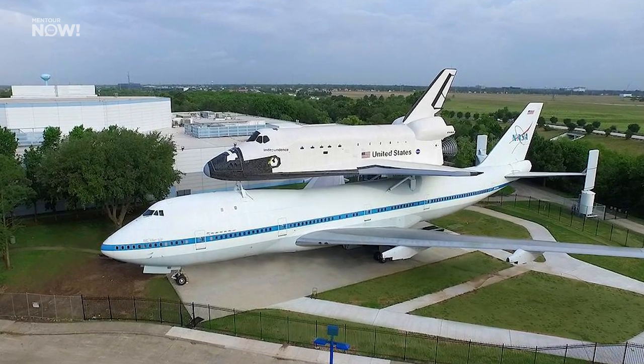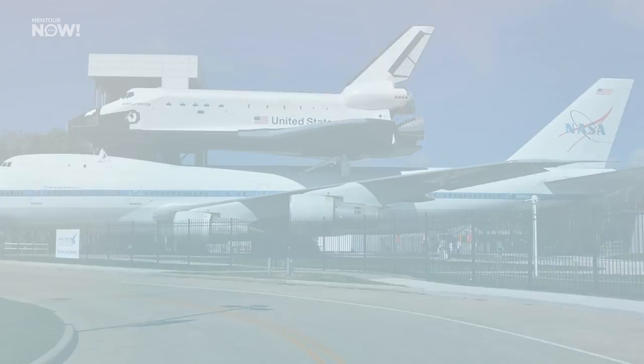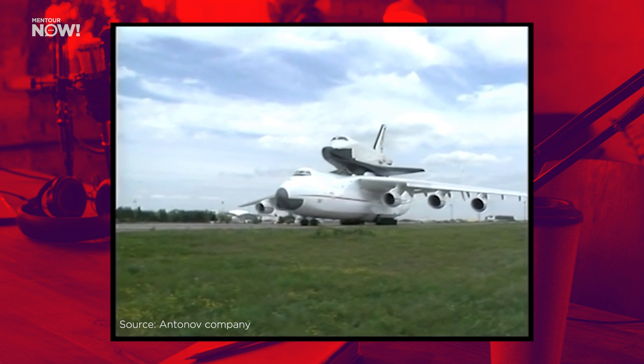Both 747s are currently preserved at different sites, available for the public to marvel at. So what is the enduring legacy of these fantastic aircraft? Probably the closest thing we had until recently was the Antonov 225, originally built to carry the Soviet Buran orbiter — but sadly this aircraft was destroyed during Russia's invasion of Ukraine.